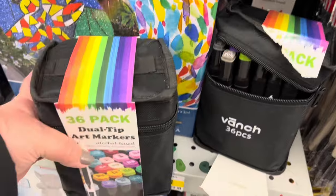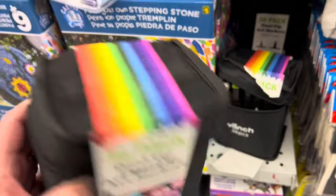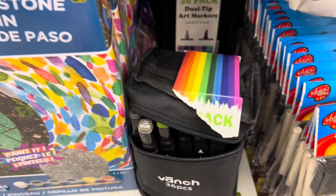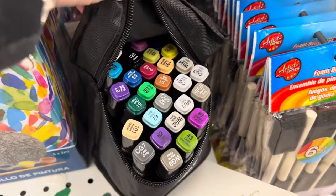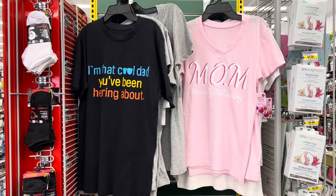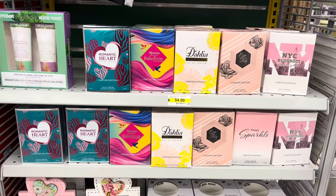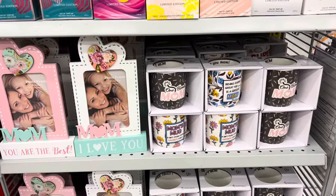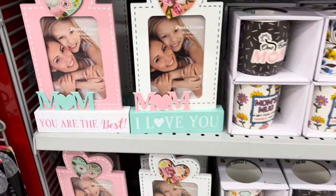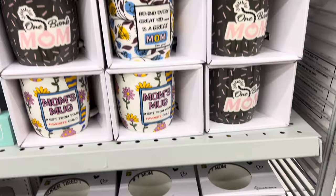They had these nice dual tip alcohol-based markers — I'll show you the various colors. There was one opened so I'll give you a sneak peek of what they look like. Such a great deal for $5. And for dads and moms, for Father's Day and Mother's Day, they had some colognes and perfumes, as well as cute photo frames and mugs for Mother's Day — so beautiful, and they come in a little box.